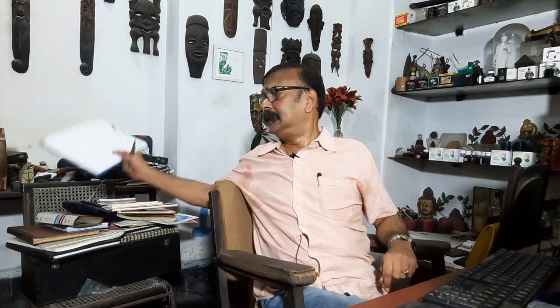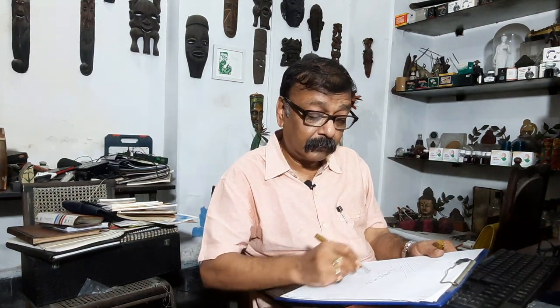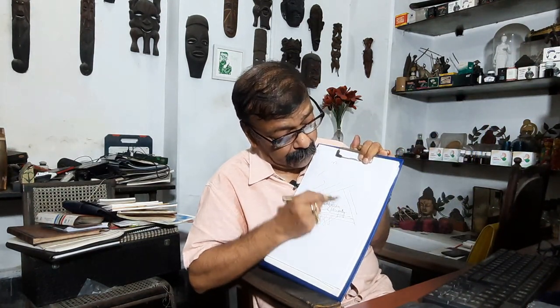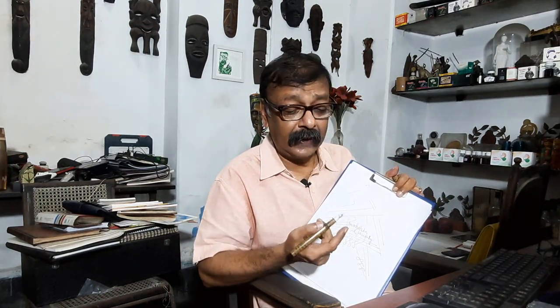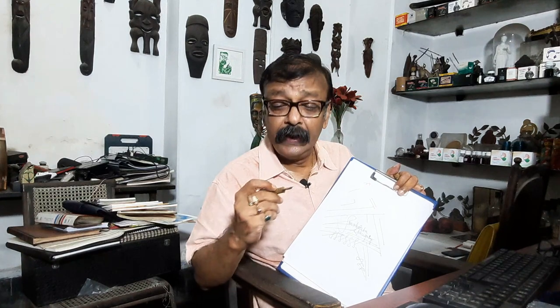I'll just write something with it and show you the writing samples. As you can see, I will be writing my name. They write extremely well — the flow is beautiful. The wetness of the pen is nice. It doesn't bleed. What can I say? They are beautiful pens.